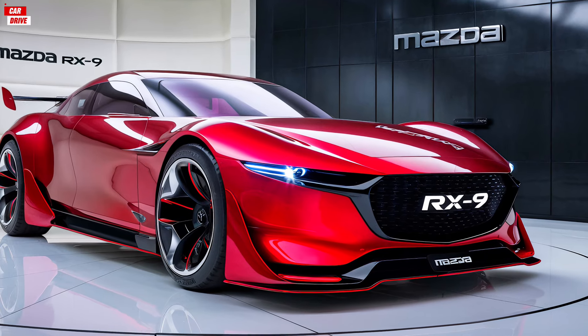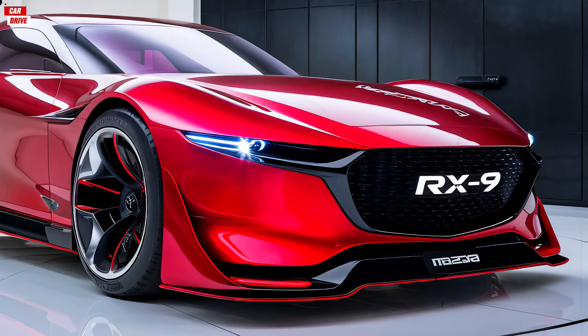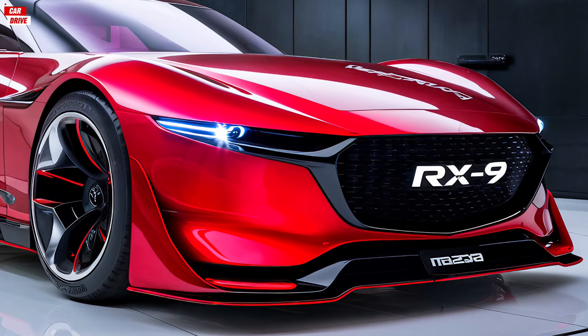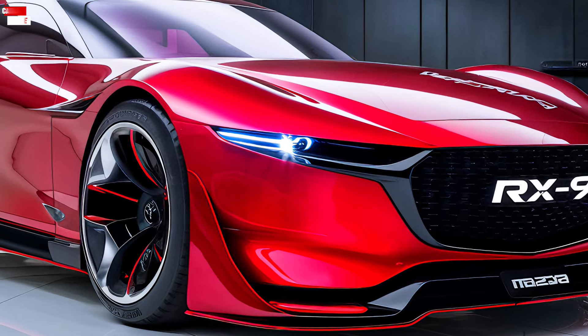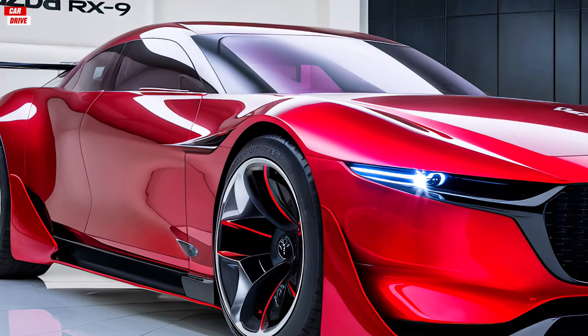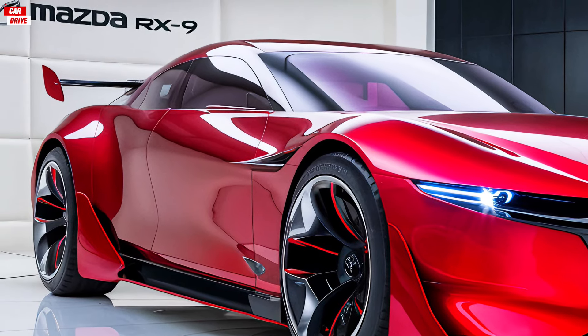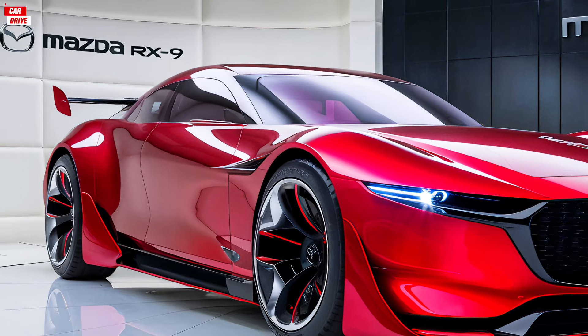The RX-9 accelerates from 0 to 60 mph in just 4.5 seconds, showcasing its performance credentials. The car's handling is razor-sharp, thanks to a finely tuned suspension system that offers a perfect balance between comfort and agility. The steering is precise and responsive, making it a joy to drive on both winding roads and city streets.